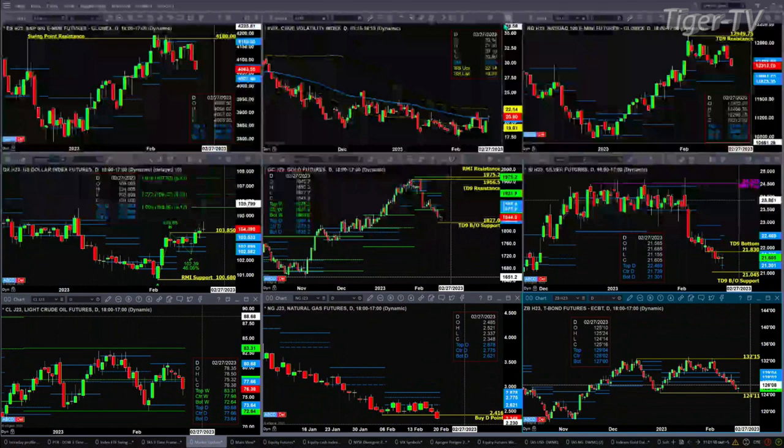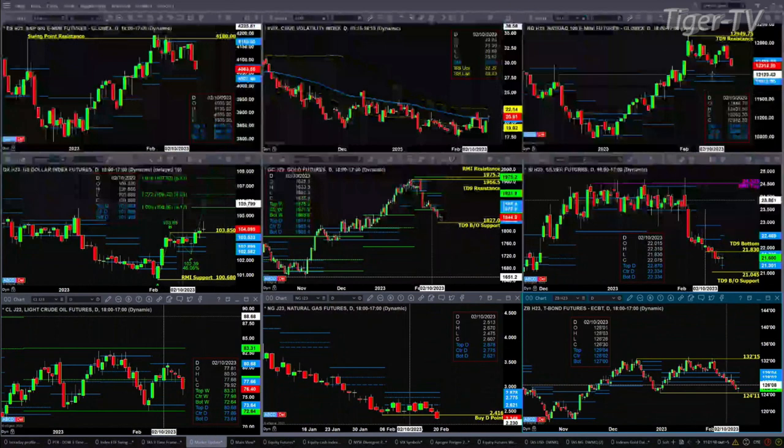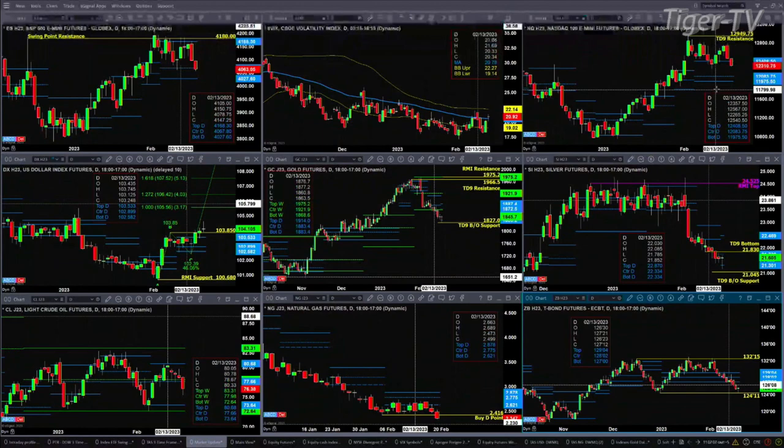In the case of the NQ, it has a TD9 count top. Price right now is back underneath the top of its daily profile. We've seen this before — price did that on the trading day of February 10th, and it was only one day below that level. If it takes out the low of February 10th, odds favor we get back to 11,975 to 12,083.